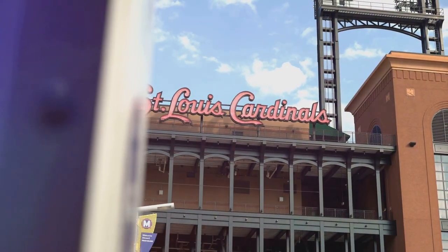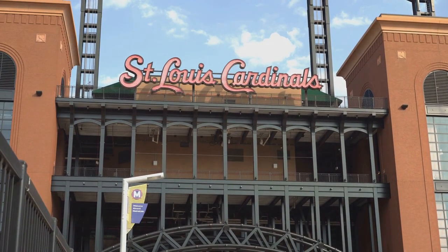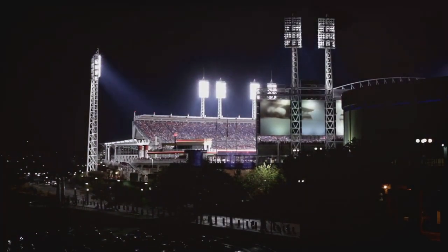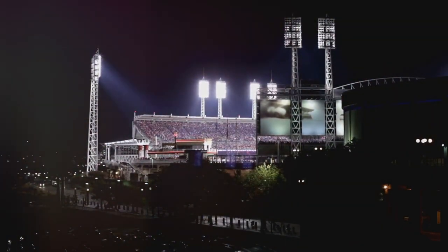The energy and enthusiasm of Red Sox Nation permeate every corner of Fenway Park, making it a must-visit destination for baseball aficionados. While it may rank just below the top spot on our list, Fenway Park's storied history, legendary moments, and electric atmosphere solidify its position as a beloved Boston landmark.